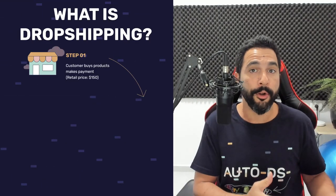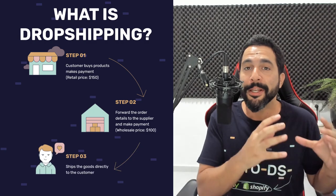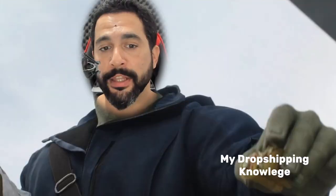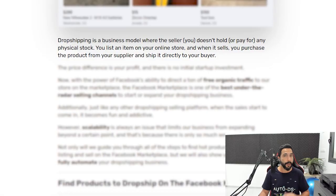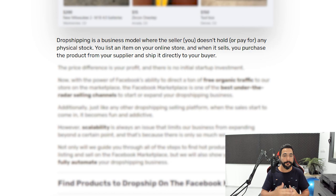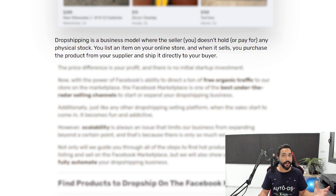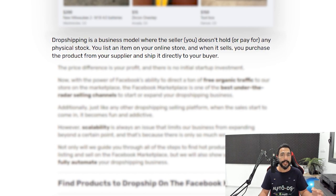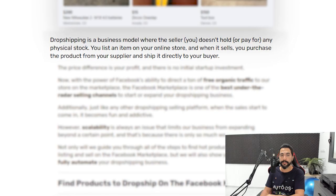Dropshipping is a business model where you can fulfill your orders and simply run and manage an online store without the burden of buying and holding any inventory. It's really easy to get started because it requires no initial investment — you only pay once you get paid. What you do need is the right knowledge, and that is exactly what I'm passing on to you in this video. You upload products from your supplier and ship directly from your supplier to the customer.